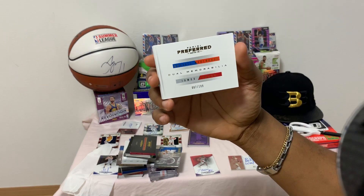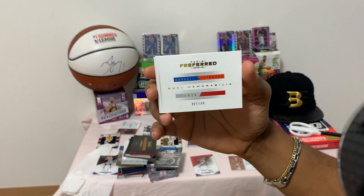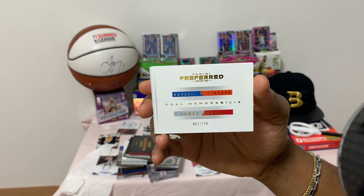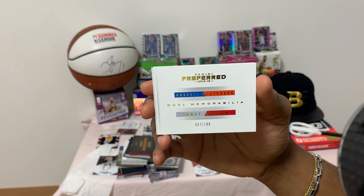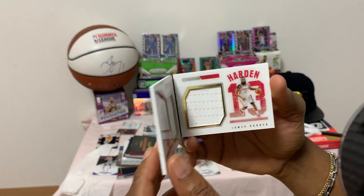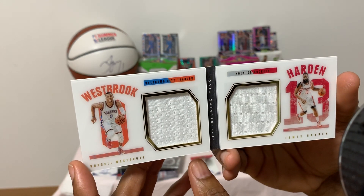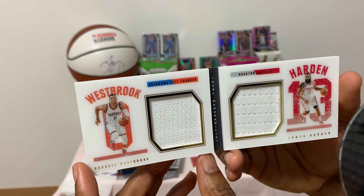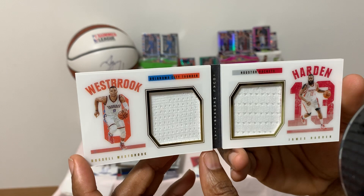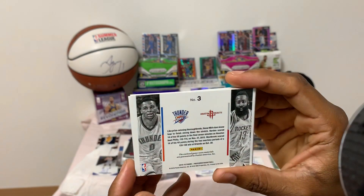We have a Russell Westbrook dual memorabilia with James Harden — Russell Westbrook and James Harden. Can you believe these guys were on the same team? Unbelievable — number 87 of 199. Beautiful dual material memorabilia. Here's the back.